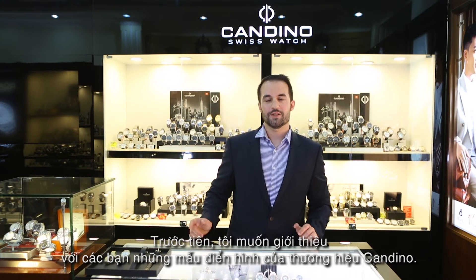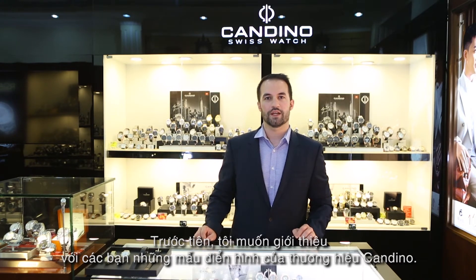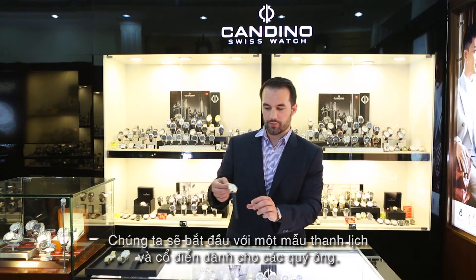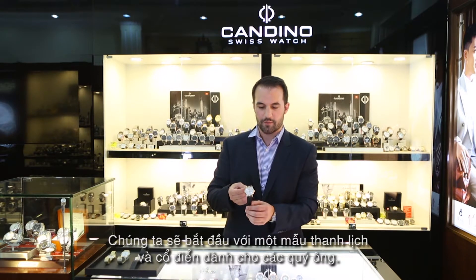Let me introduce you to some models of the Candino collection, both for gents and ladies. We will start with a very elegant and classic model for gents.